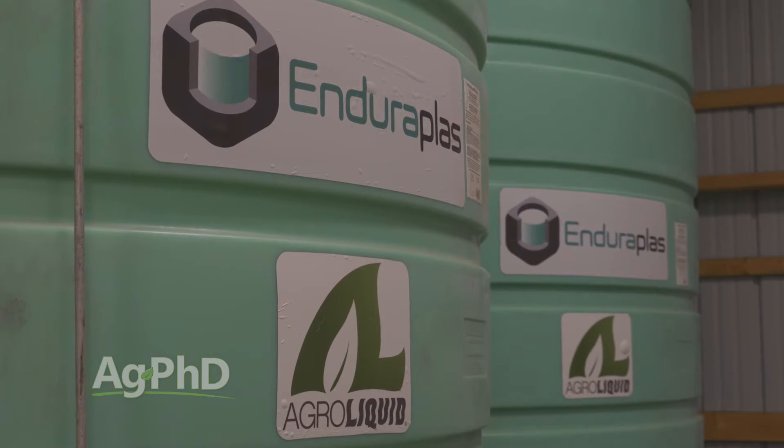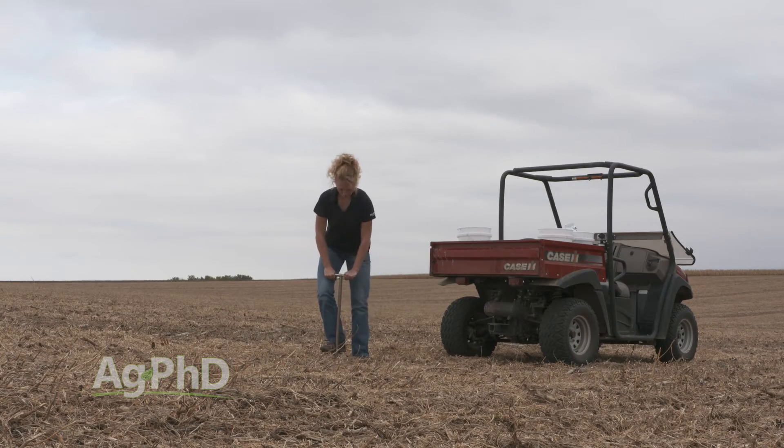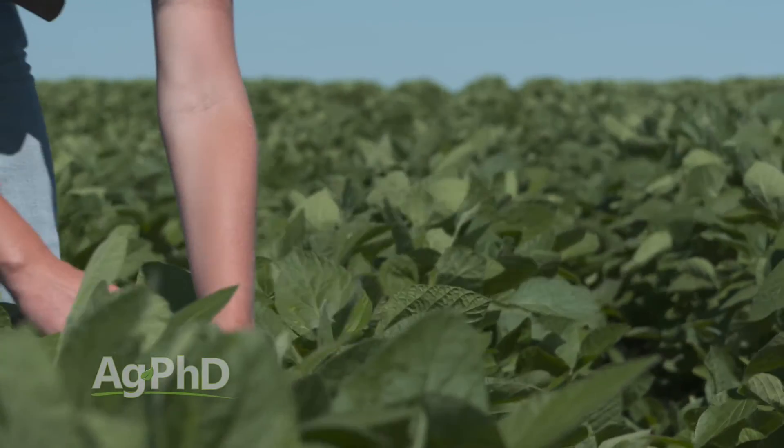Fertilizer prices came back down a lot. The big thing is more people are soil testing, more people are doing plant tissue analysis, and that's the key. If you have data, you can make better decisions with your fertilizer dollar.